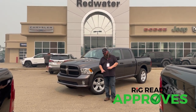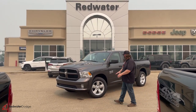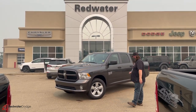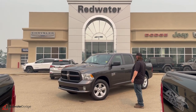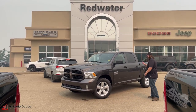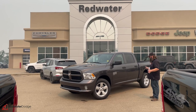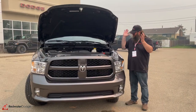And of course, we have the Rig Ready Approves where everybody gets approved. Standing in front of this — just landed — fantastic workhorse of a truck. 2023 Ram 1500 Classic. Gorgeous truck. It's a Tradesman. It's got the 20-inch rims, it's got a box liner, it's a crew cab. Very, very nice truck. Come with me, let's go take a look at this one together. Love it.